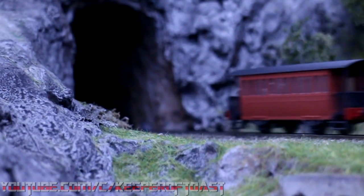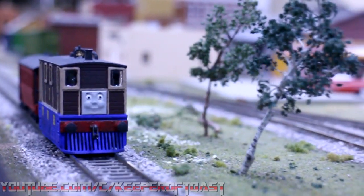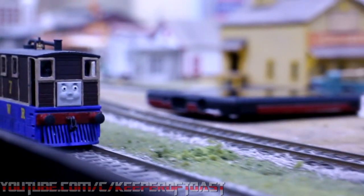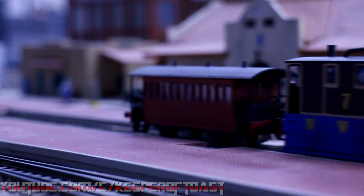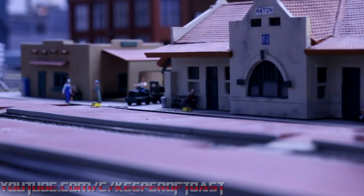I, for one, am glad that I finally got around to making these two, and I know it's only going to grow from here. I've already started work on my next engine — feel free to leave your guesses of who it is in the comments. And if you want to use these faces on your own HO or OO Toby, the link to my Shapeways is in the description. Next time we'll be returning to familiar territory on the world of Cybertron. But I shouldn't say any more, or I shall spoil the next story.